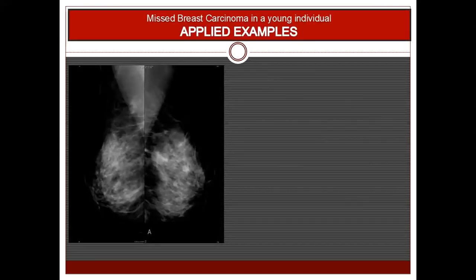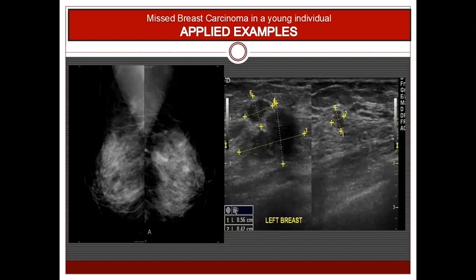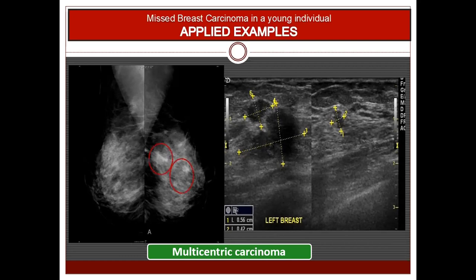These limitations are more pronounced with younger individuals, dense or heterogeneous breast parenchyma, non-distorting and non-calcified carcinomas, and sometimes due to the radiologist's bad perception and misinterpretation. This is an example of one of the worst types of breasts on a mammogram — a heterogeneously dense breast classified as ACR D — and in spite that we can easily see multiple carcinomas in the left breast on ultrasound, it is very difficult to pinpoint where these multicentric carcinomas are within the breast.